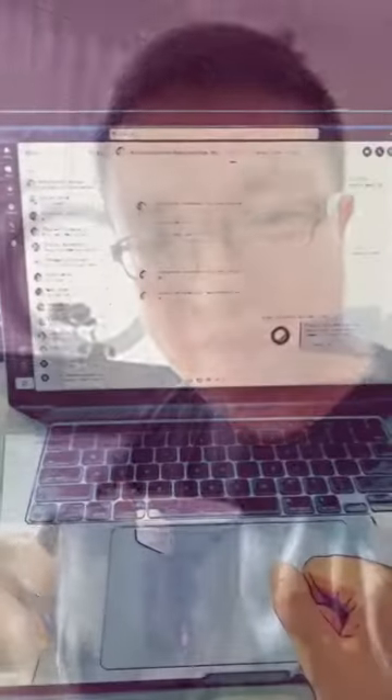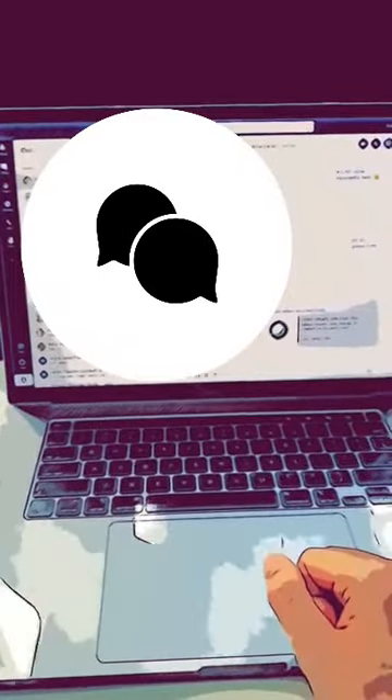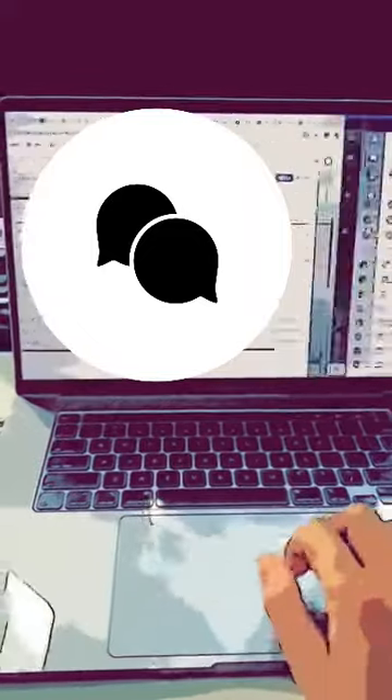How software test engineers are working from home remotely. Like many others, my day starts with coffee.